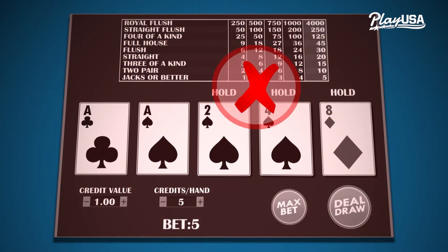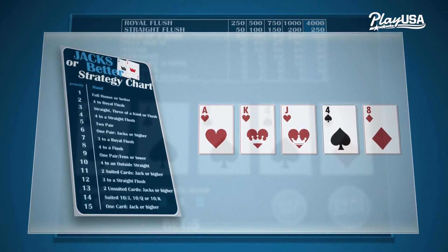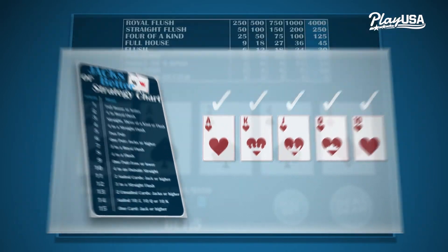The tricky part is that the right decision changes depending on what version of video poker you're playing. Strategy charts, which you can find for free on PlayUSA, are the easiest way to learn.